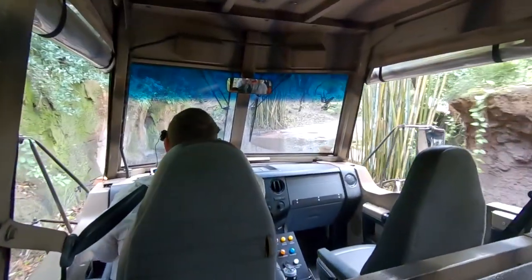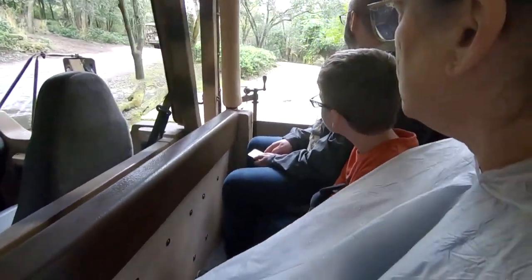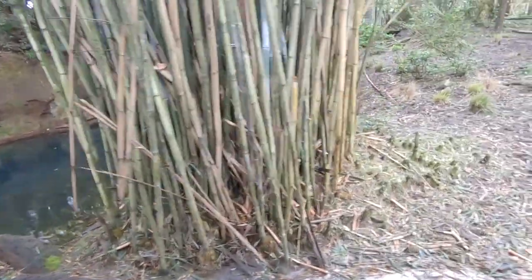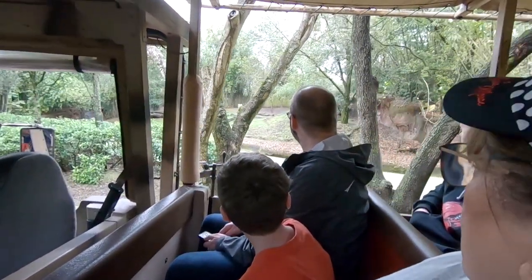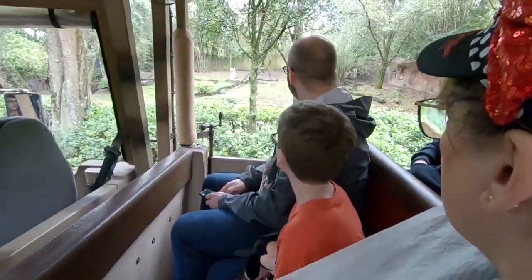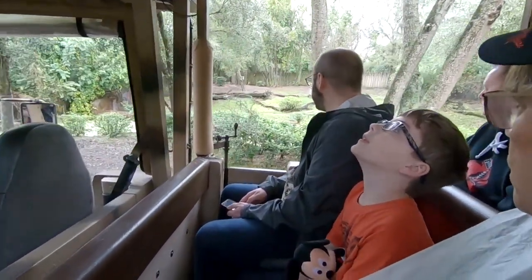Our adventure begins here in the lush forest — very lush vegetation. Lots of plants, trees, leaves, and bushes for animals to hide behind. If you look to your right, you see those stripes right there behind that bush. That's an okapi. Okapis have something I like to call zebra pants — stripes that look a lot like a zebra — but they're not actually related to zebras at all. Their closest and only living relative is a giraffe.